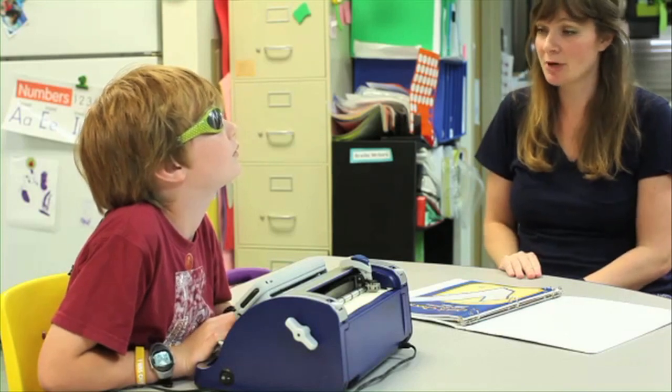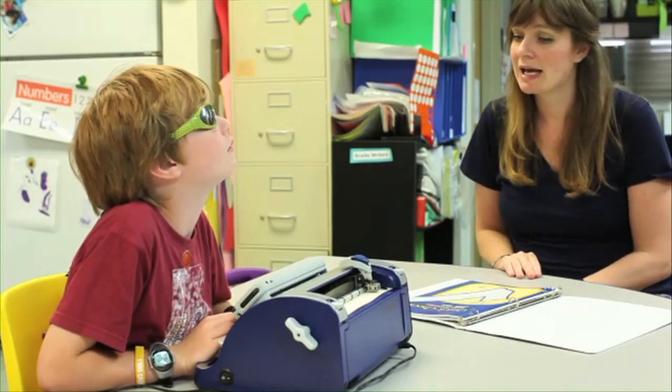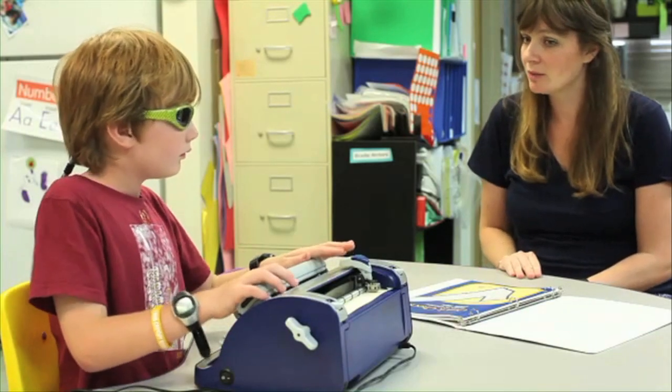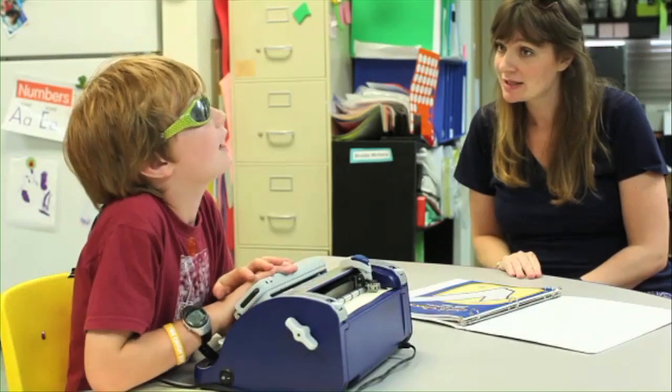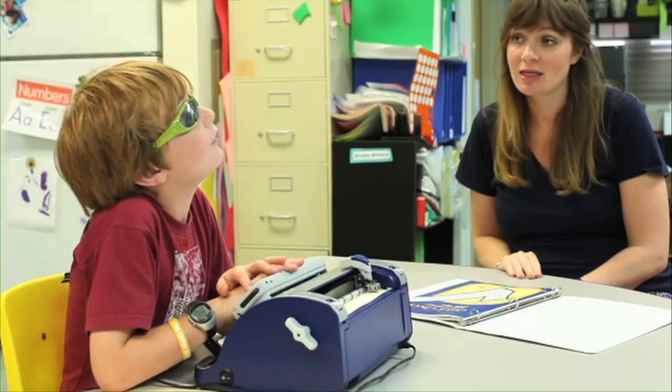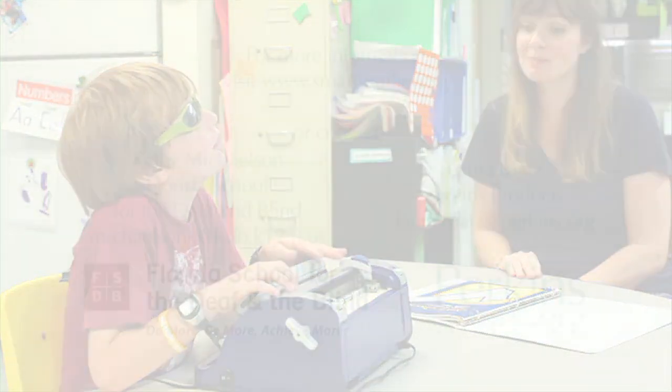My favorite thing about the Smart Brailler is that there is audio so it says out loud what you're typing, what you're brailling. It's tactile so it actually brails out on the paper what you're brailling. It's a light touch brailler. And there's a visual component for us print readers so that we can learn the braille code. That's my favorite.